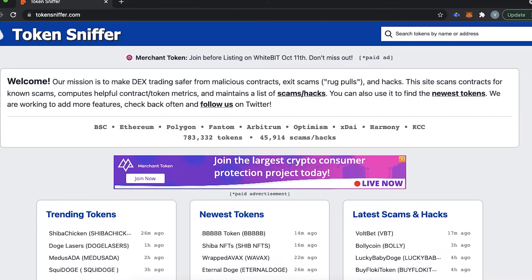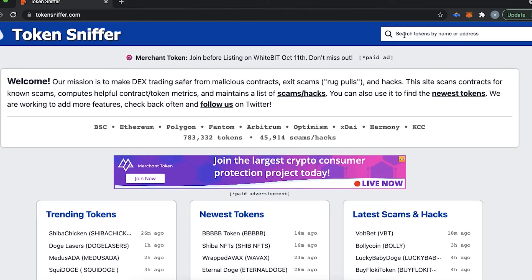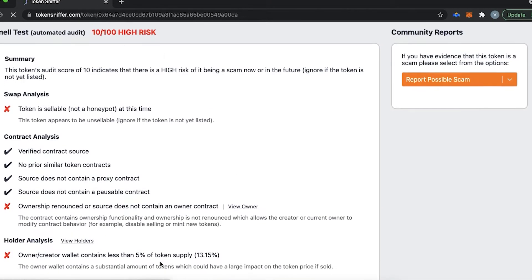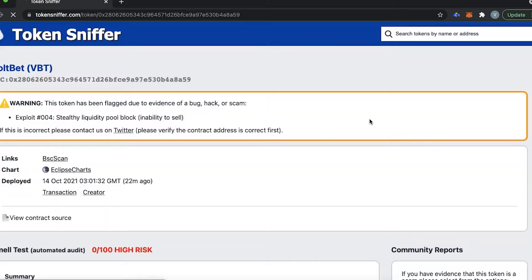So how do you avoid this situation? The first and easiest thing to do is to use a third-party platform to check whether the project you are interested in is a rug. For example, Token Sniffer. Here you can search for a token and see risk-related data regarding it. There is a section called 'Latest Scams' where you can find a list of scam projects that appeared on the market recently.